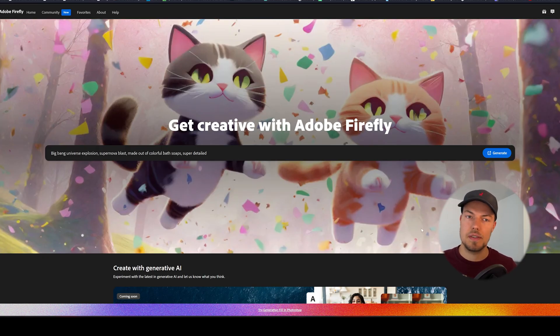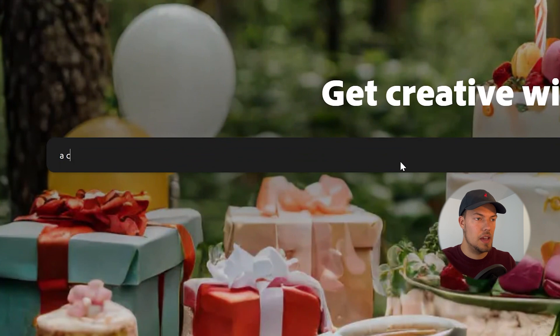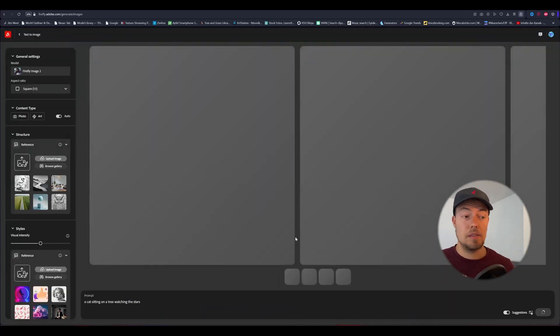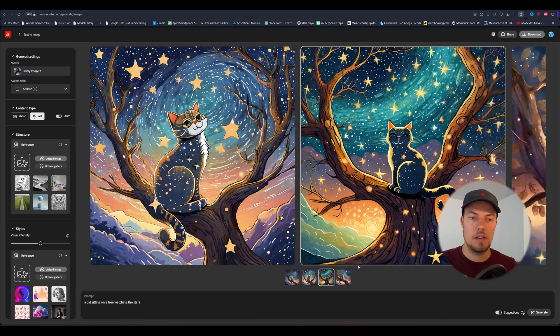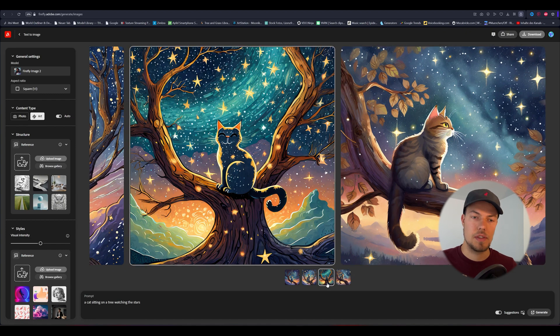You have a big text field where you can type in your prompt and press enter to generate the image. Just to test it, I typed in a basic prompt: 'a cat sitting on a tree watching the stars.' It's actually quite fast — even faster than Midjourney in normal mode. It generates four variations at the bottom, just like in Midjourney, and you can choose which one appeals to you.